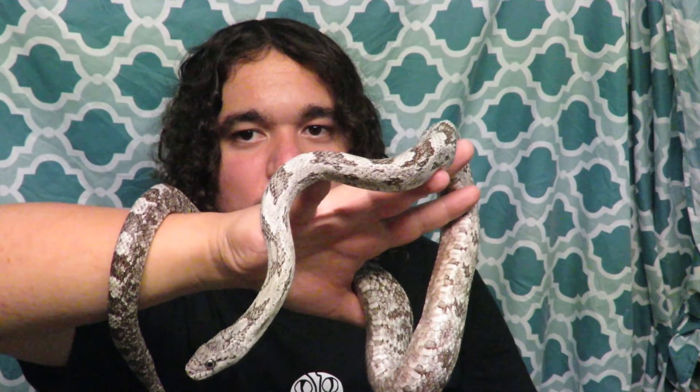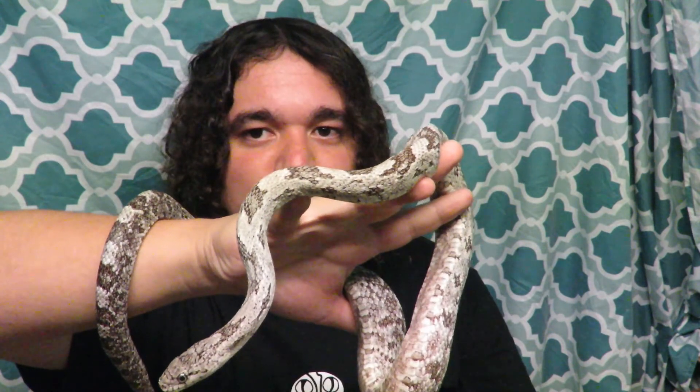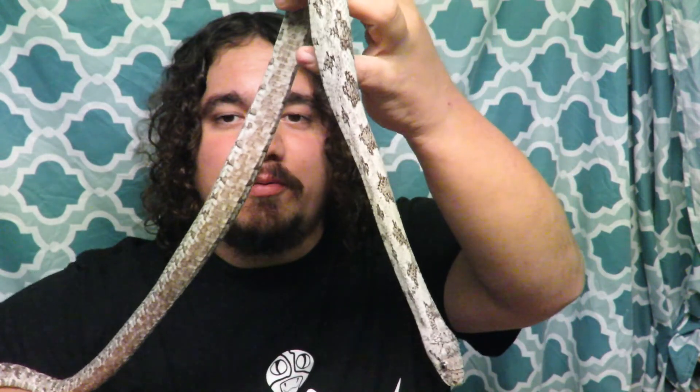I hope you enjoyed this episode about gray rat snakes. Make sure you like and subscribe to keep up with what we're doing, and if you have any questions, comments, or cool stories, feel free to leave them in the comments section below, and share some of the information you learned today with a friend. Thank you again for watching.